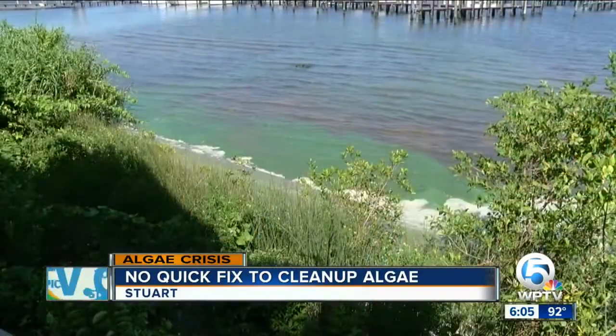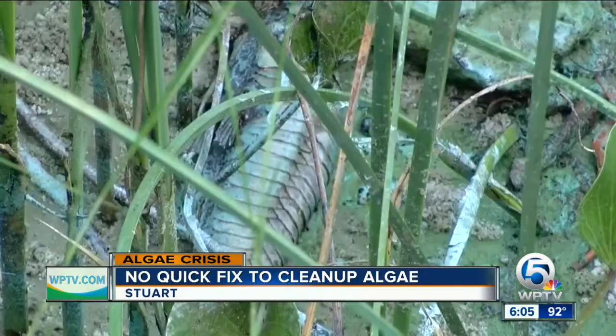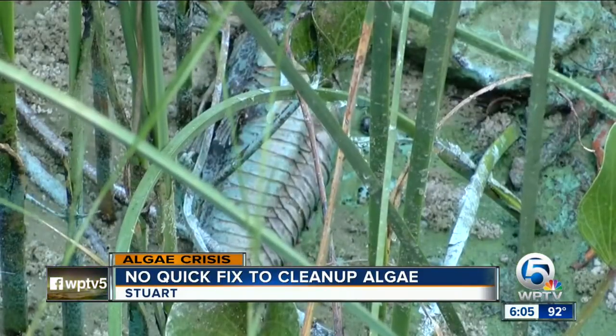Sullivan is working to get federal funding to learn more about this bloom and where it all started. He says you have to understand what you're dealing with before you can stop it. If you're going to make policy decisions about how to stop this, the only way you can do it is to be informed. You need the science behind it to make a good decision.